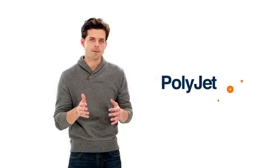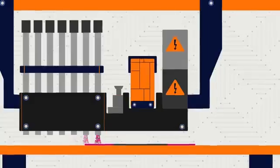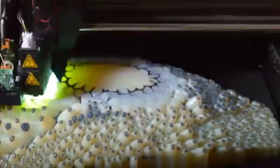PolyJet is a 3D printing method that makes beautiful precise models in a huge variety of materials and colors. It works like an inkjet printer, but instead of jetting drops of ink, PolyJet 3D printers jet tiny droplets of liquid plastic. A UV light instantly cures the plastic, solidifying it. And so, layer by layer, complex models take shape.